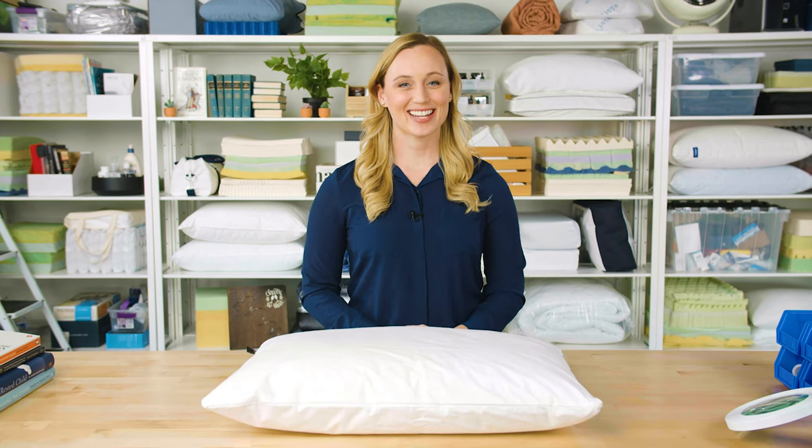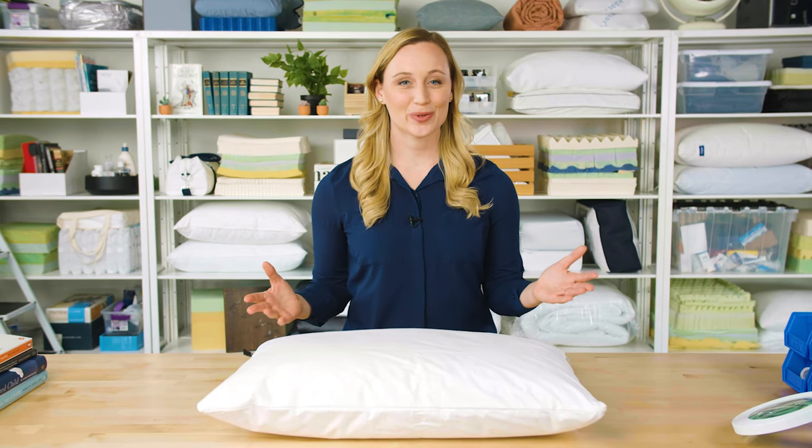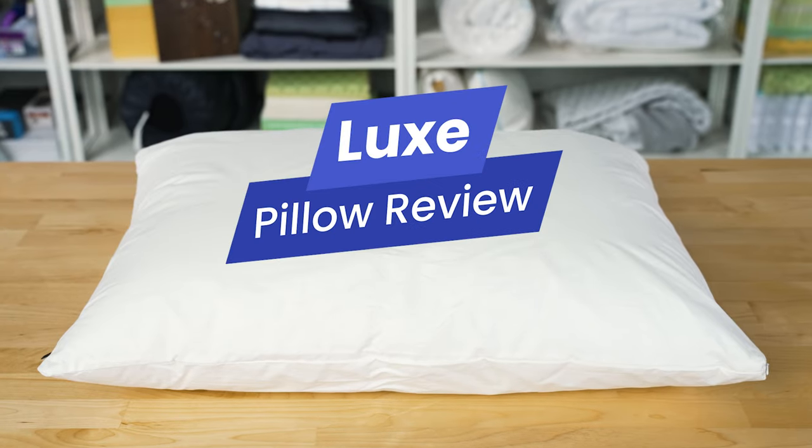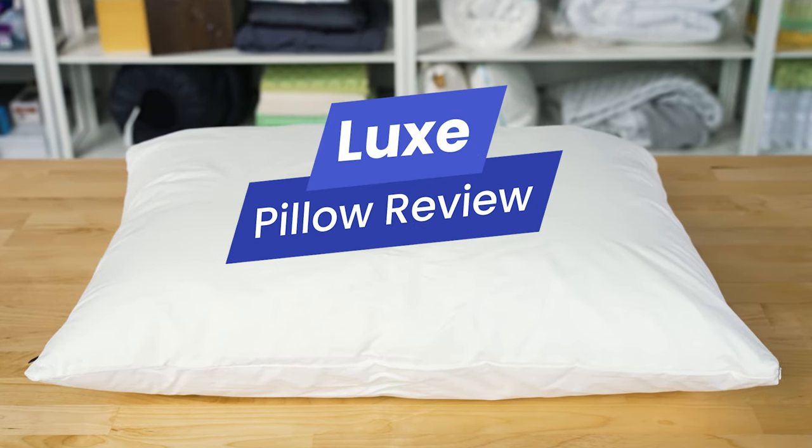Hi, I'm Stephanie from Sleep Foundation. Today we are going to review a very luxury goose down pillow. This is one of our pillows of the year and it comes to us from Lux.